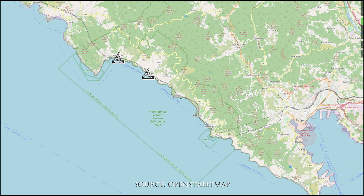These are Monterosso al Mare, Vernazza, Corniglia, Manarola, and Riomaggiore.